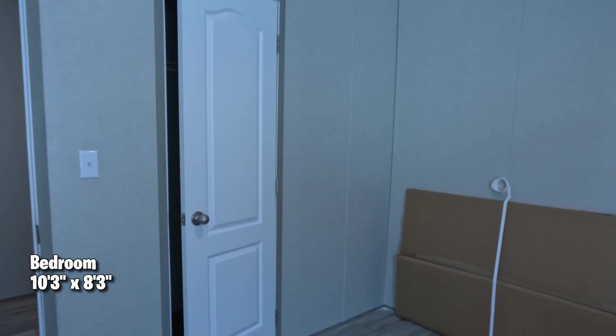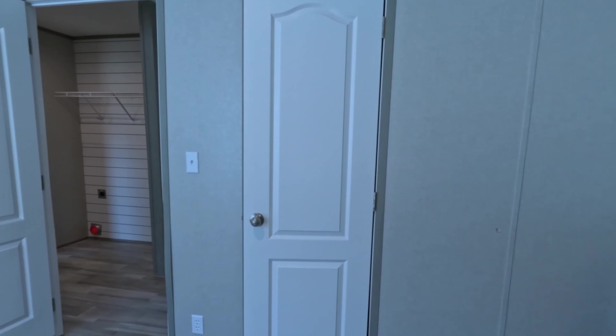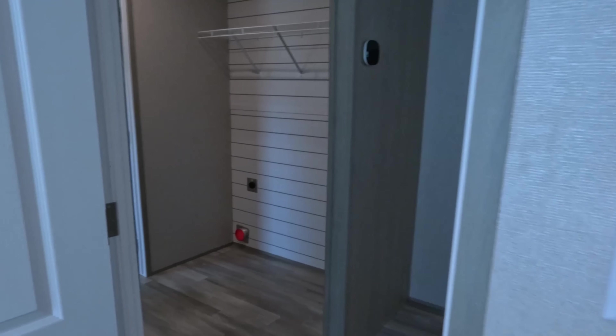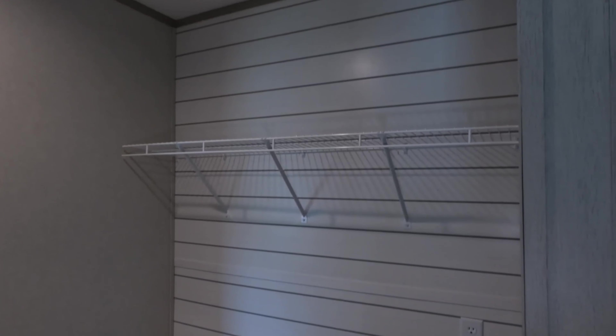Bedroom number one is 10'3" by 8'3". This particular model looks like it comes with blinds. We're looking at board and batten walls and two-panel doors. And there are wire shelves in the closet.